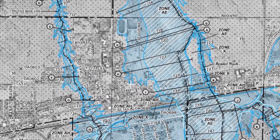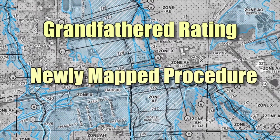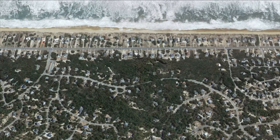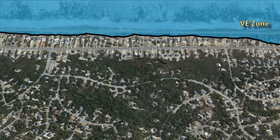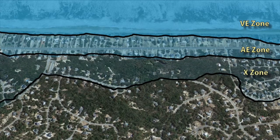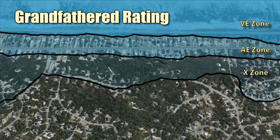In this short video, I will introduce you to grandfathered rating and to the newly mapped procedure. Let's talk about how grandfathered rating works first. When it comes to insurance, risk has a direct effect on premium. For example, if someone is purchasing automobile insurance and they have several speeding violations, it will impact the rate. Flood insurance is similar — the flood zone that a property is in has an impact on how much the property owner will pay for flood insurance. However, the NFIP's grandfathered rating acts as an exception. It has been around for many years, and here is how it works.